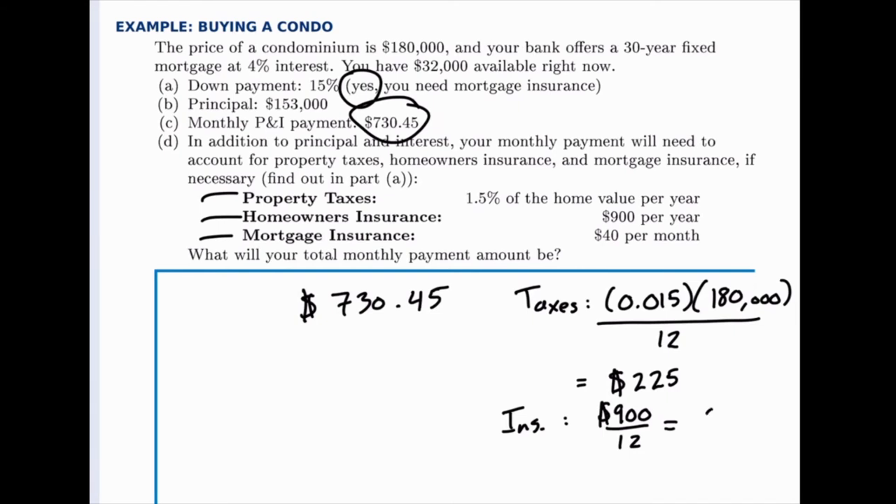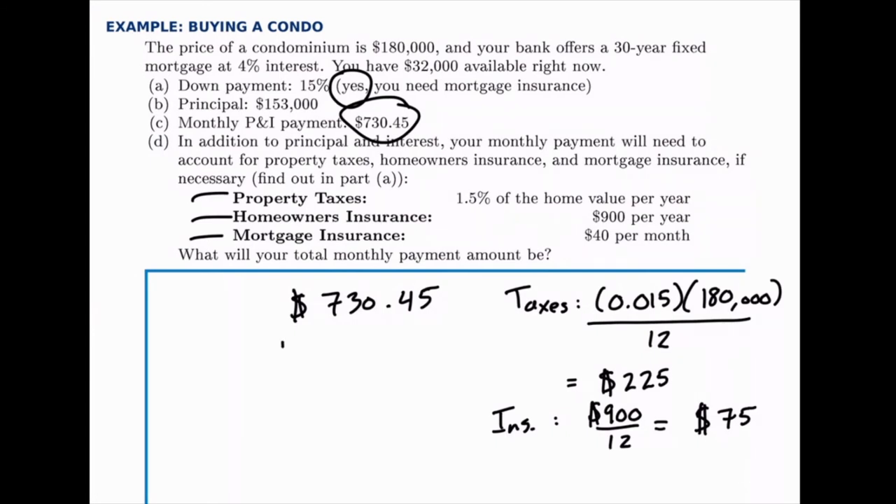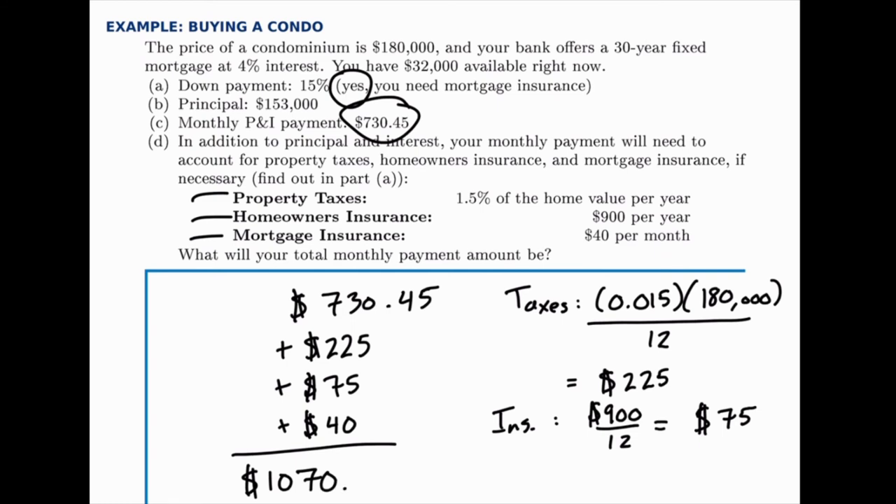Homeowners insurance is $900 per year, so dividing by 12 gives $75 per month. Our total monthly payment starts with $730.45, then we add $225 for taxes and $75 for homeowners insurance, plus mortgage insurance. The mortgage insurance will eventually drop off once we reach the 20% threshold, but initially our monthly payment is the sum of all of these, which works out to $1,070.45. The bank sets aside whatever is necessary for taxes, insurance, and mortgage insurance, but our total statement payment is $1,070.45.